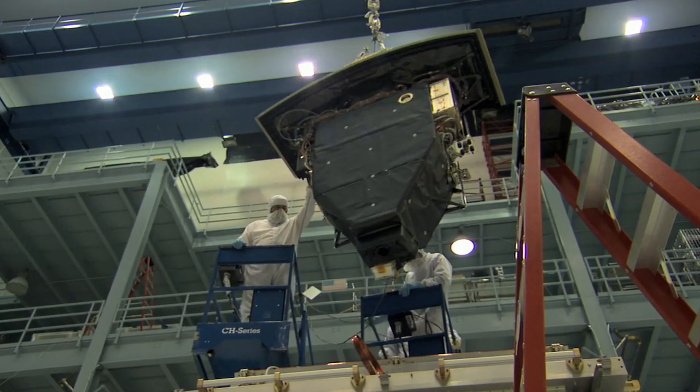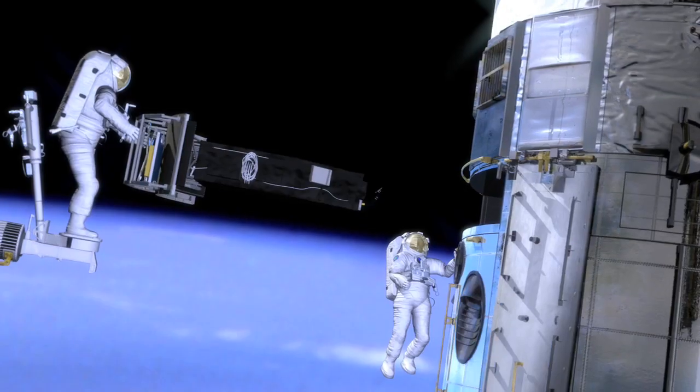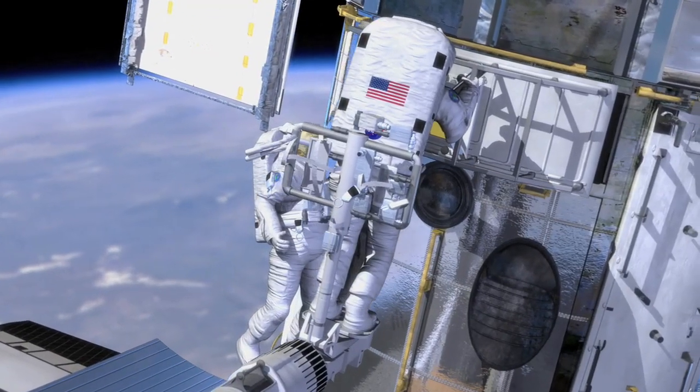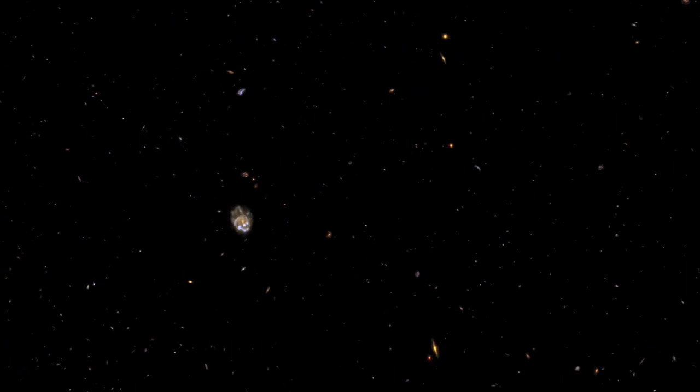We're going to install the Wide Field Camera 3, Hubble's new imager. Wide Field Camera 3's discovery factor is about ten times better than the current instruments on Hubble. One of the beautiful things about Wide Field Camera 3 is it will be capable of looking farther out across the universe and farther back in time, closer to the Big Bang than any other camera we've ever had on Hubble before.